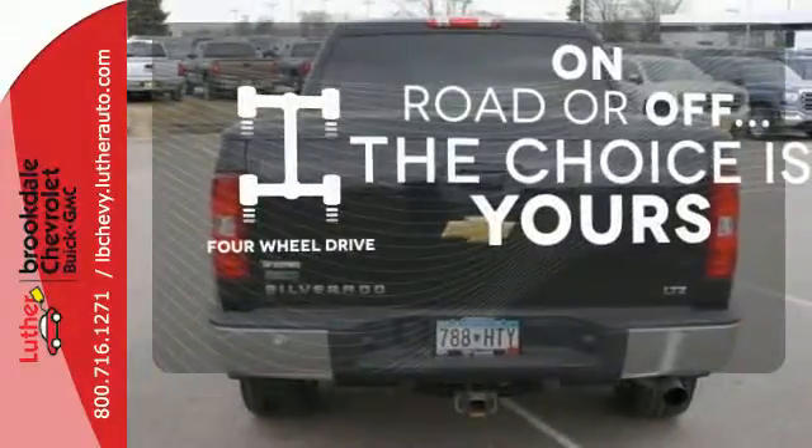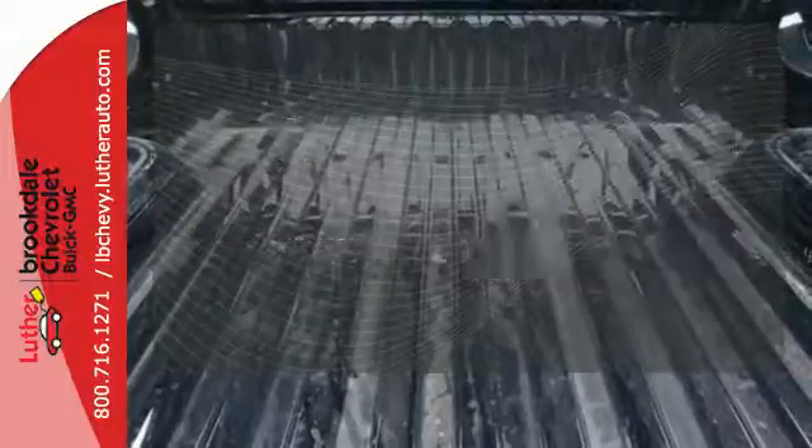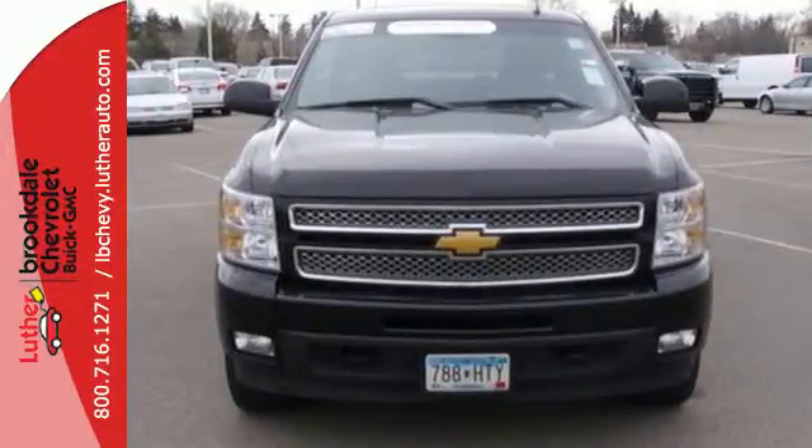The four wheel drive allows you to go anywhere. You might drive just to listen to the Bose sound system. Wrap yourself in the comfort of heated seats. Feel tough in this truck — see for yourself today.